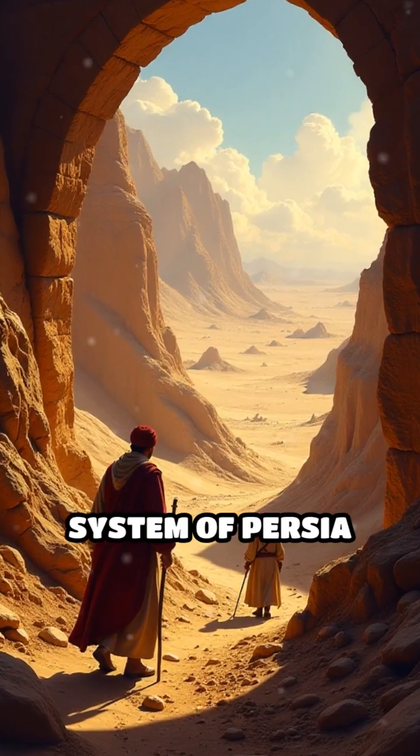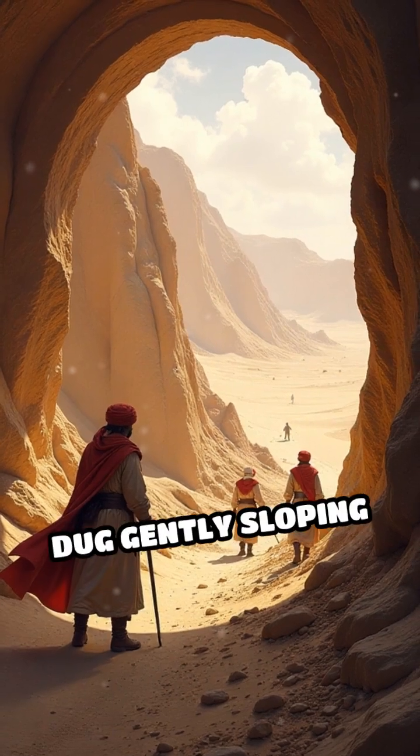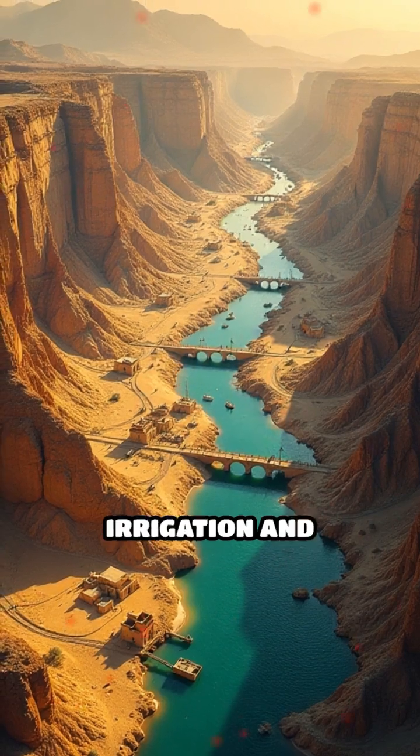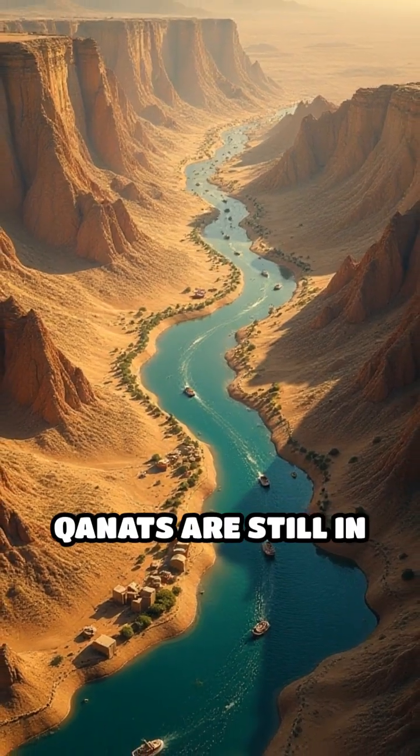Number 3: The Qanat System of Persia, widespread 9th–15th century. Persian engineers dug gently sloping tunnels to tap underground aquifers, enabling sustainable irrigation and urban supply across arid regions. Many qanats are still in use today.